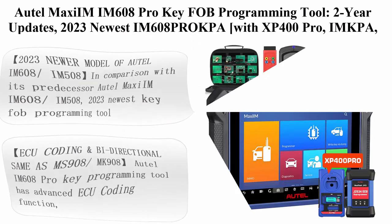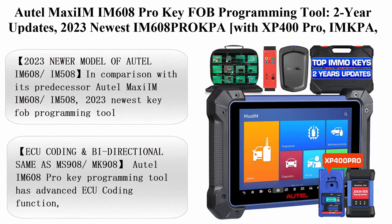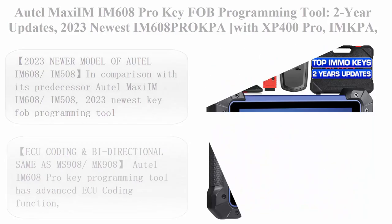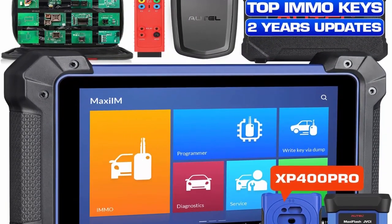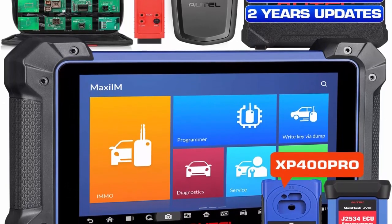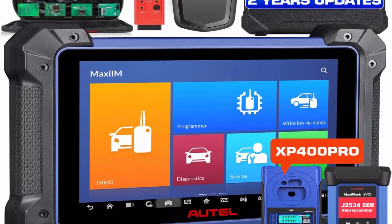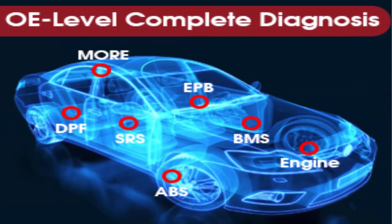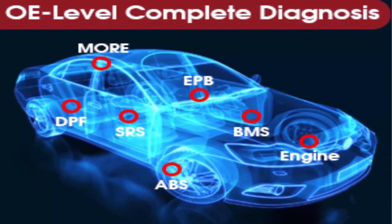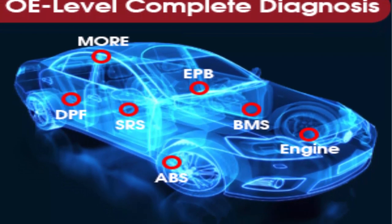Top 3: Autel MaxiM IM608 Pro Key FOB Programming Tool with 2-year updates. The 2023 newest IM608 Pro package includes XP400 Pro, IMKPA, GBOX2, and APB112 — valued at $1,316. Features ECU coding, bi-directional diagnostic tool, and 36-plus services.